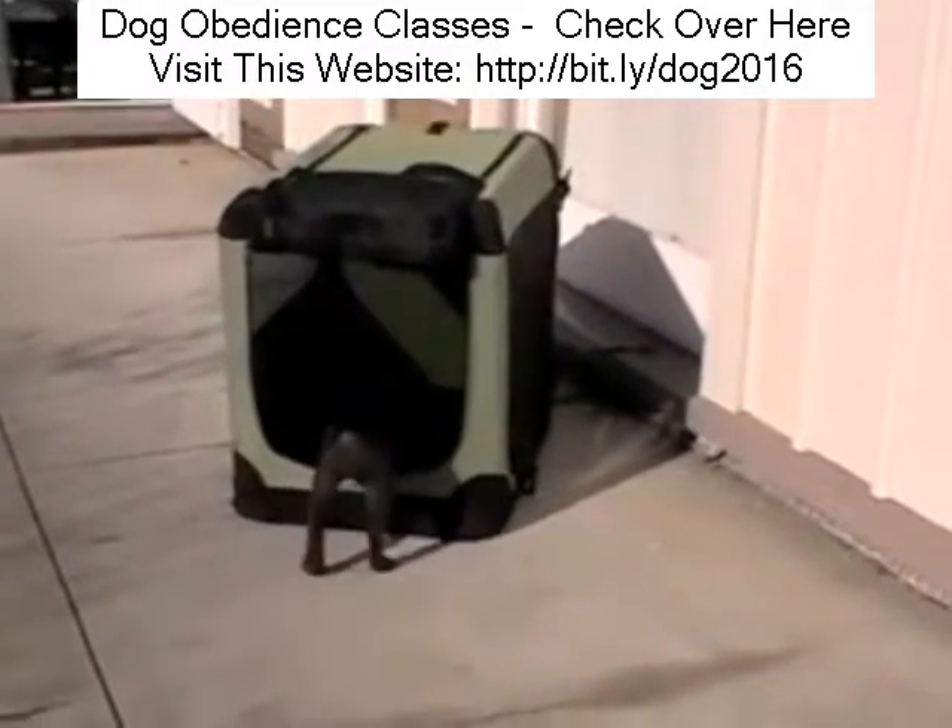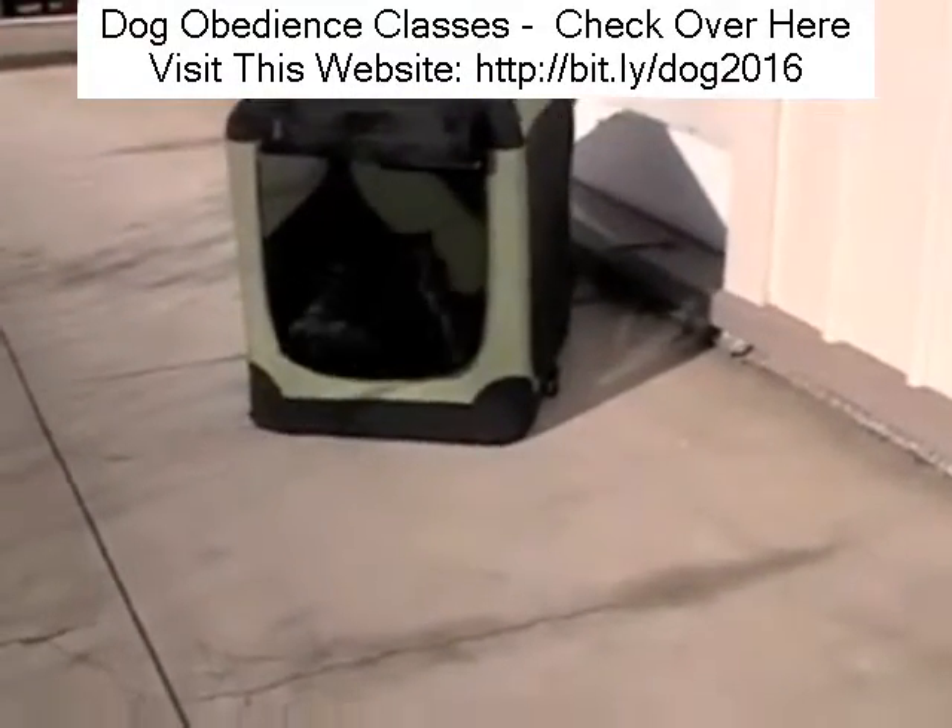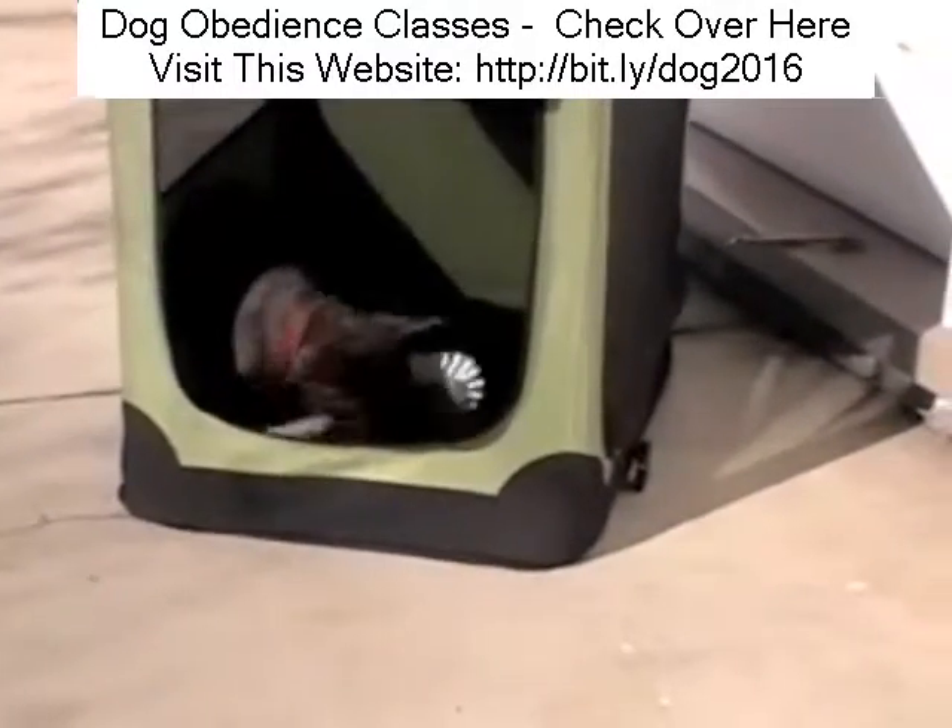Make sure your dog knows which toys are theirs to chew by putting them into its pen or handing them over and saying, 'This is for Molly.'